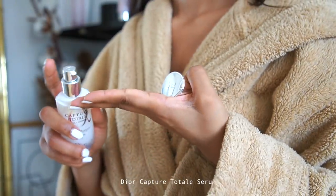I'm then going in with the Dior Capture Total Serum. This is a really hydrating serum and it's just a really lovely base for me to then go on with my moisturizer.